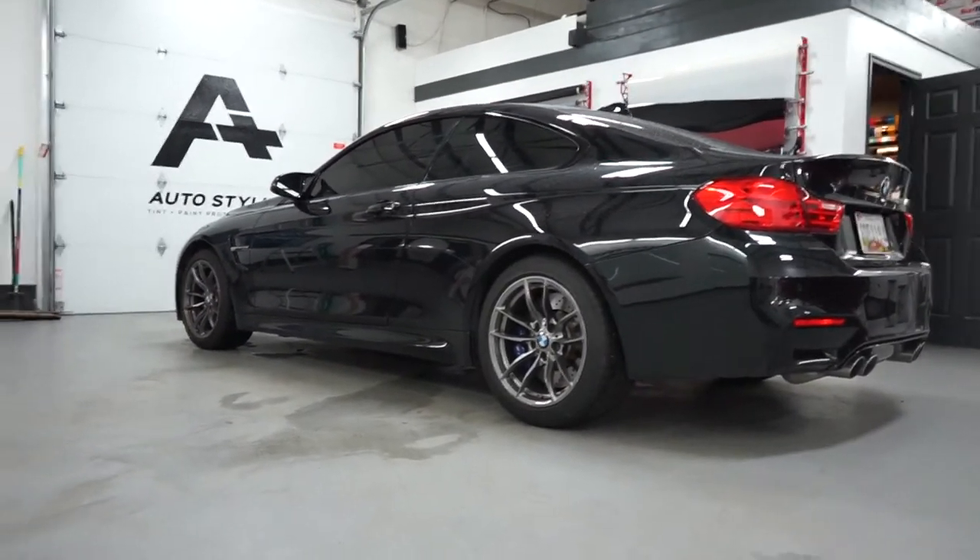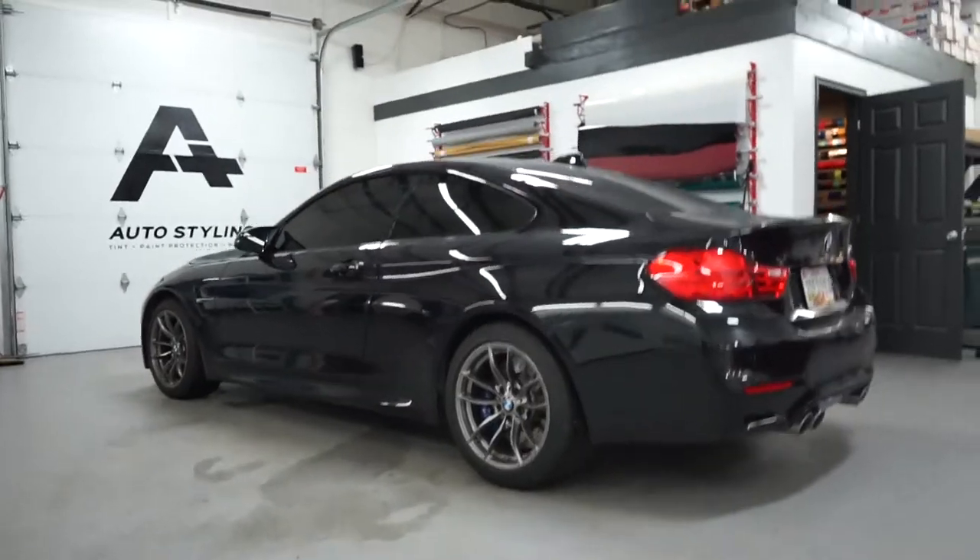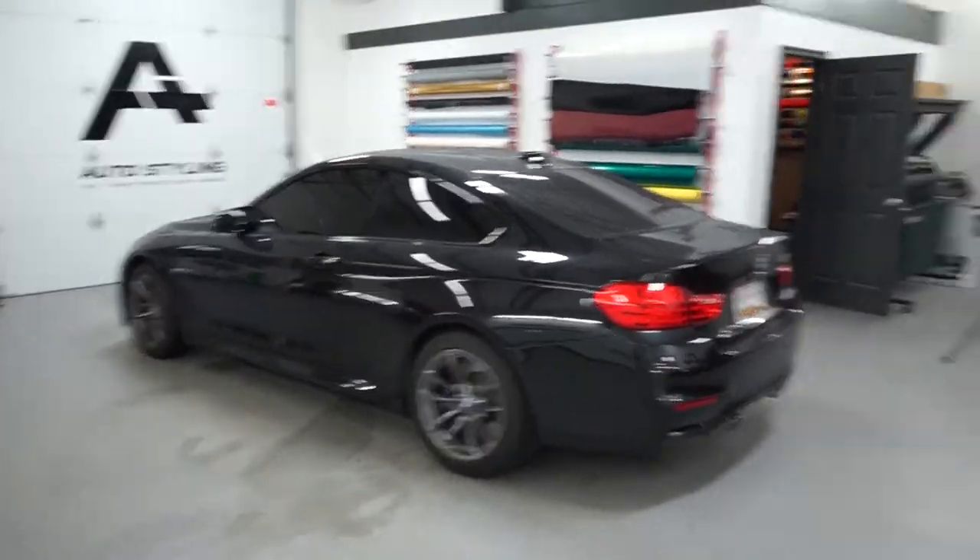It definitely needs to be lowered — it's super high off the ground. It's got like these small 18-inch wheels on it though, so I guess it looks a little lower than normal.